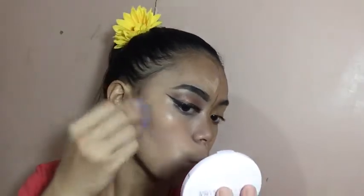After ma-blend ang foundation, maglagay na tayo ng concealer. Ang ginamit kong concealer is yung Fit Me Concealer. Ginamit ko na rin yun sa aking eyelids. That's my favorite concealer. Tapos, i-blend na natin agad. Kasi ang ganda-ganda niyang i-blend. Sabi ko nga, blending is life! Blend, blend, blend!